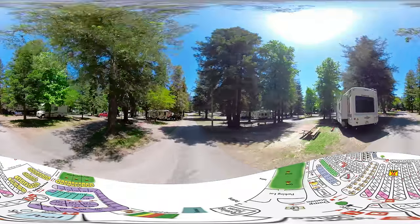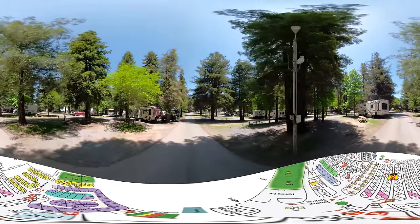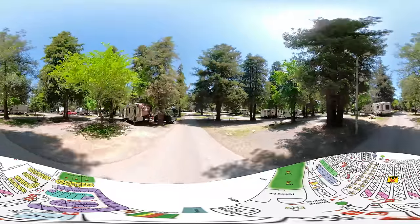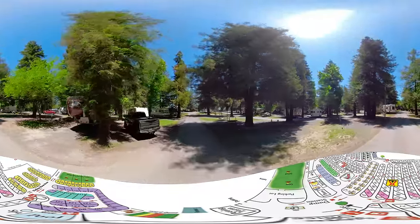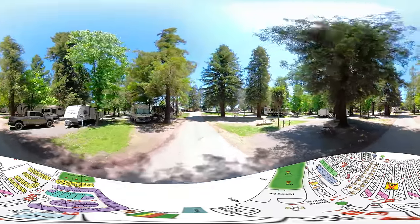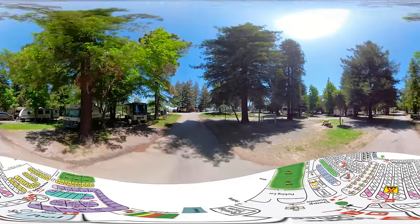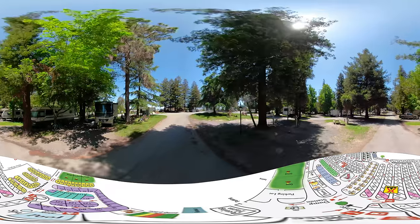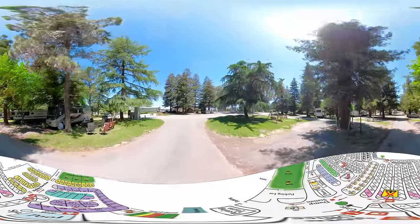We captured this footage during a slower time to give you a good look at the property. We have a nice mix of units here for you to get a good perspective on how much spacing there is within the sites. During popular holidays and weekends, our park is regularly full, and we recommend advanced reservations for most summer weekends and definitely for holidays and popular non-summer holiday weekends.